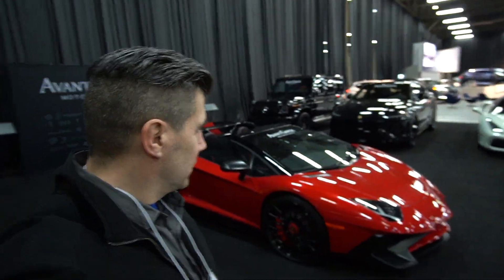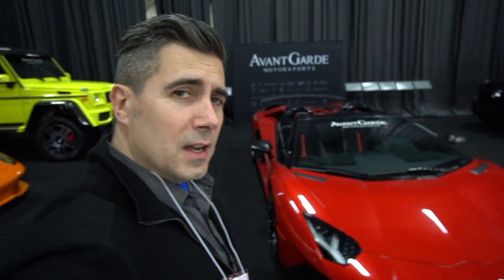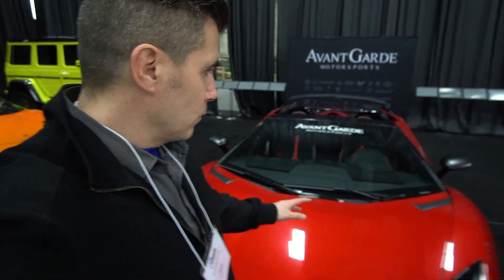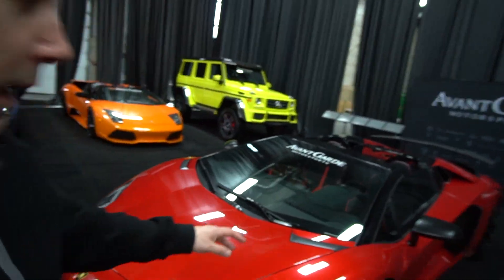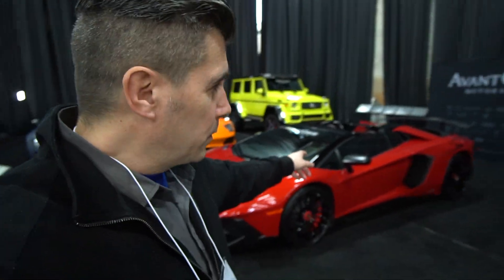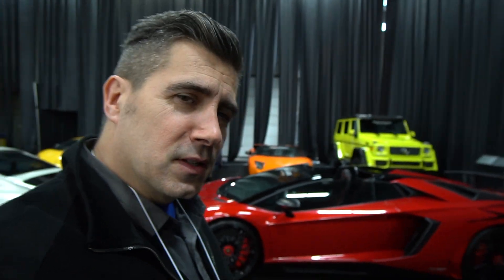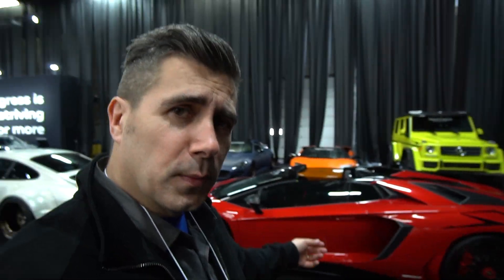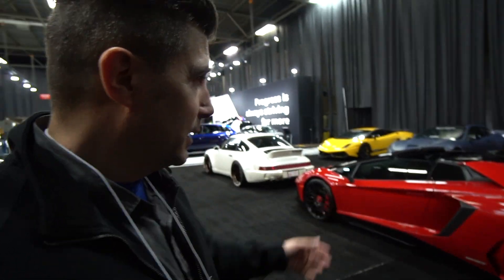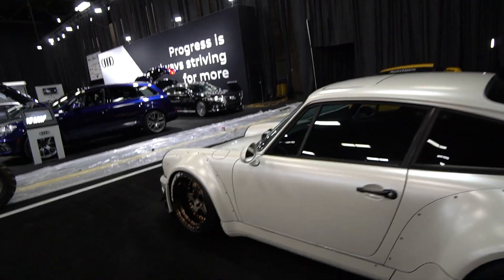Would I buy this? You betcha — this is high on my list for sure, but not right now. V12, 750 horsepower, flip-up doors — one of the best sounds in the business. There's nothing better than this for supercars. This is the benchmark for exotics right there.